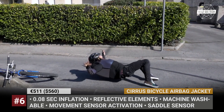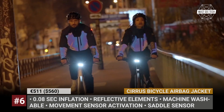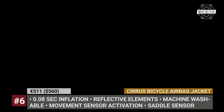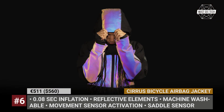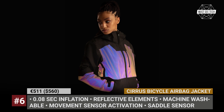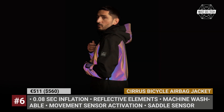The system uses two built-in movement sensors — one on the bike and the other on the jacket — that communicate via a proprietary radio protocol. Accelerometers and gyroscopes track the movement and position of the rider 400 times per second, and in case of a fall, it will automatically inflate the airbag in 0.08 seconds, providing optimal protection for the upper body. The Cirrus jacket has a breathable membrane and the gas cartridge can be replaced, enabling multiple uses.